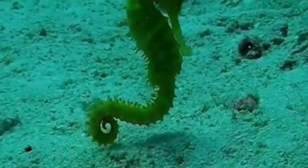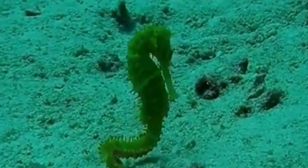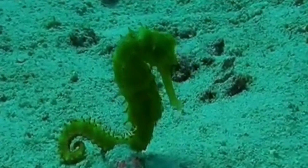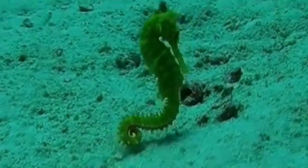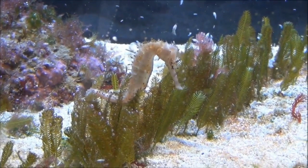Despite having a fish-like appearance, seahorses are not strong swimmers. They use their dorsal fin to propel themselves forward, but they are easily affected by water currents. They tend to move from one place to another by anchoring their tails to objects such as coral or sea grass and letting the current carry them.